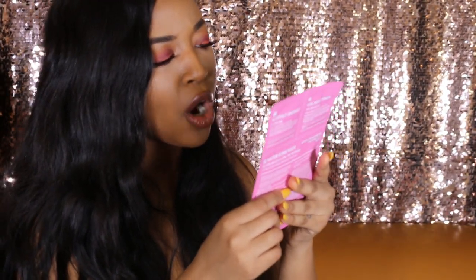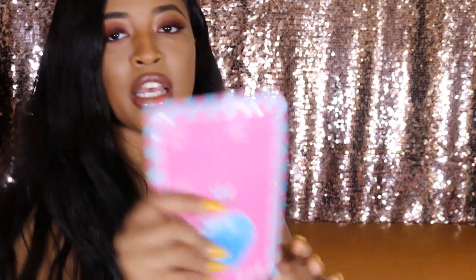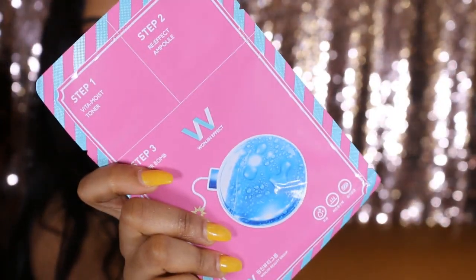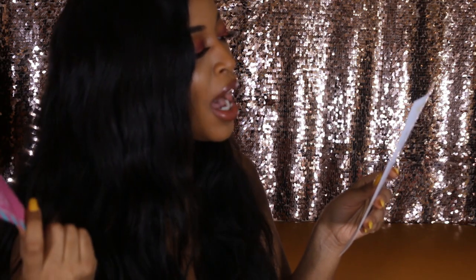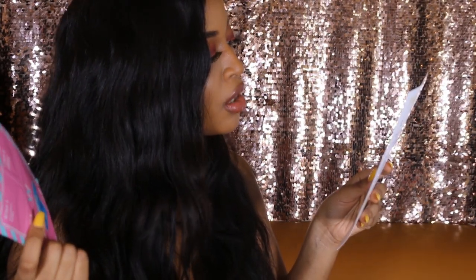The next mask we got is the Water Bomb Mask. It's for anti-aging and it's also highly moisturizing. It contains aloe vera, bamboo water, and hyaluronic acid.